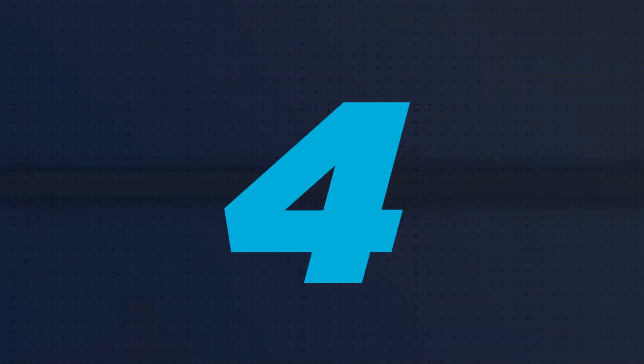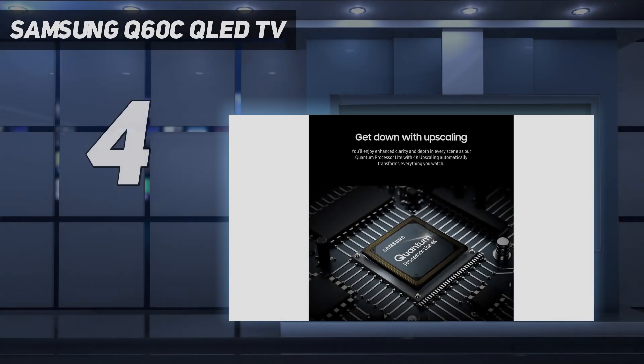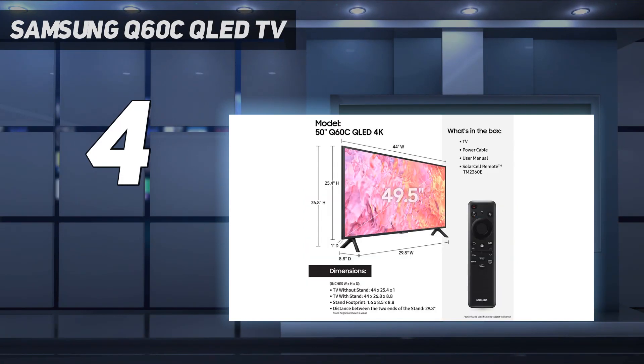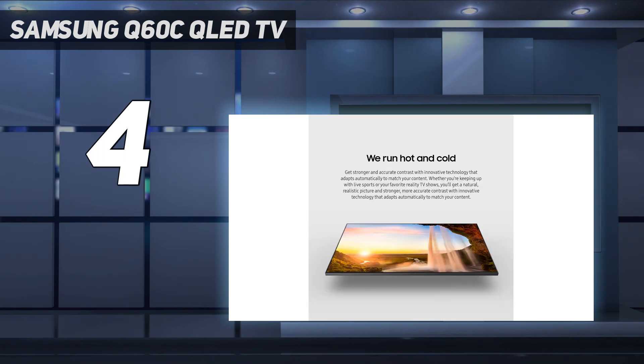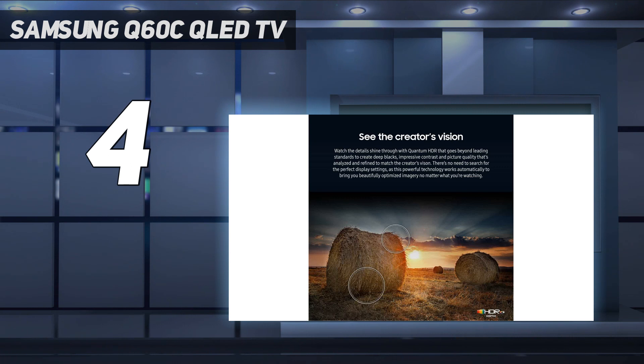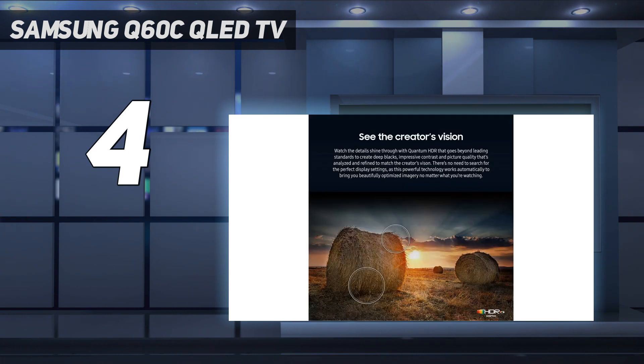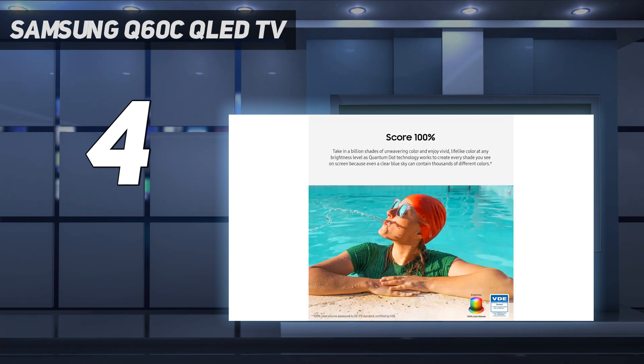Coming in at number 4: the Samsung Q60C QLED TV. The Samsung QN90C is a show-stopping QLED TV, but it comes with a price tag to match. The Samsung Q60C drops some features and takes a hit on performance, but the result is that you're getting a QLED TV at a steep discount. Because it's a bit cheaper, the Q60C makes for a great bedroom TV where you don't need peak performance, a basement TV, or even one for a teenager or older kid. While it doesn't get as bright or as colorful as the QN90C, the Q60C is still a solid pick for gamers, as it comes with impressively low input lag and strong color accuracy.